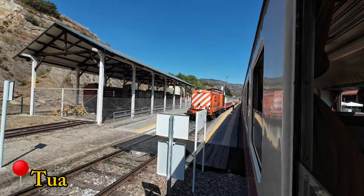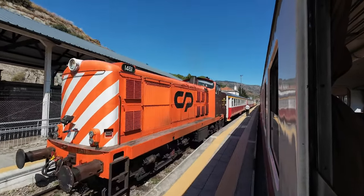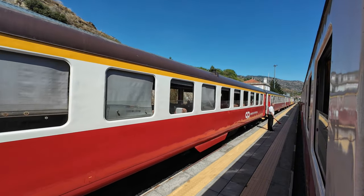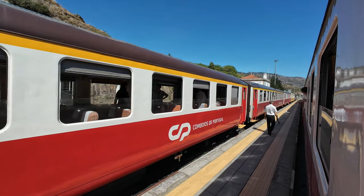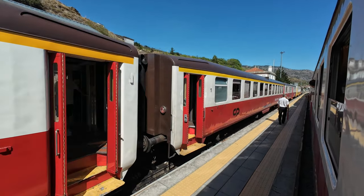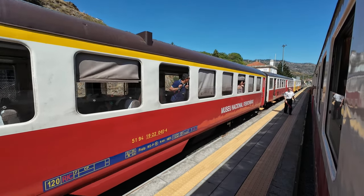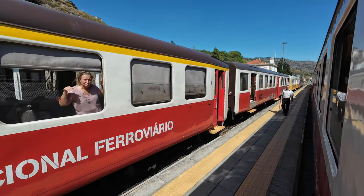Tua, our next stop, like Régua, was once the starting point of a narrow-gauge service — the Tua Line, which used to connect Tua with Bragança, a distance of 134 kilometers. This line ceased operations between Mirandela and Bragança in 1991, and between Tua and Mirandela in 2008.